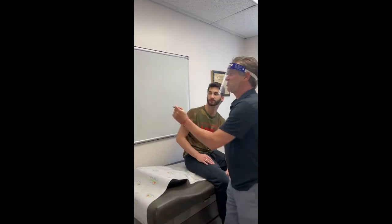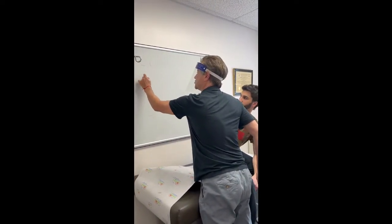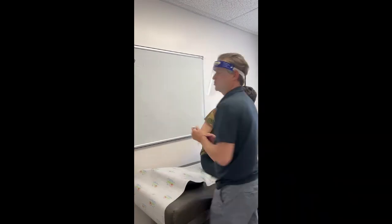His total IgE, which tells how allergic you are, was over a thousand. So he was super highly allergic.